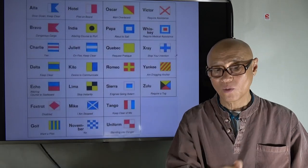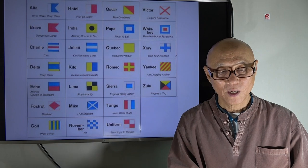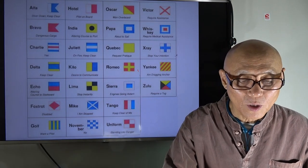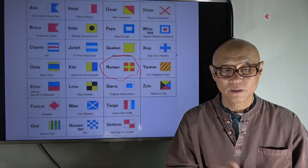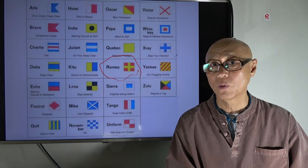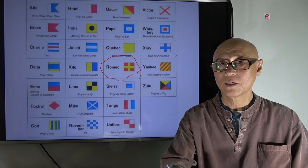These are all the navy flags in use today. I wonder what the Romeo flag means — it looks like a cross, so maybe it means a hospital boat. If you have any idea, please let me know.